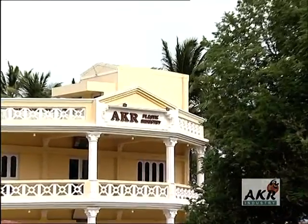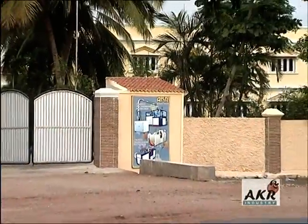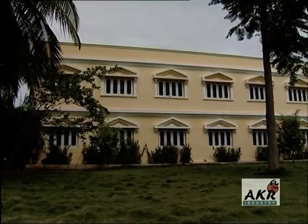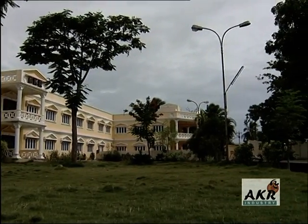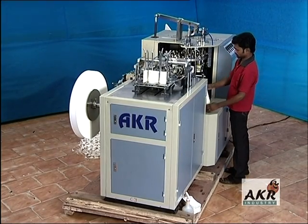It all started in 1990 as a tiny venture, but today the growth looks magical. The immaculate factory complex with clean ambience at once strikes a note of confidence that this is the right spot for food container manufacturing technology.